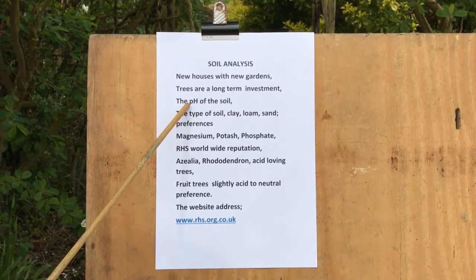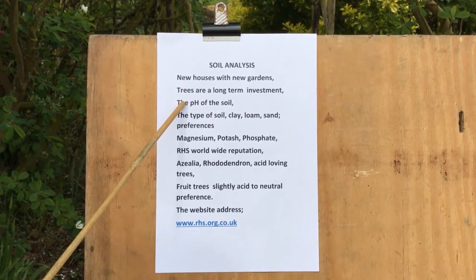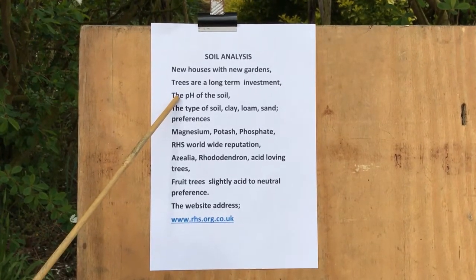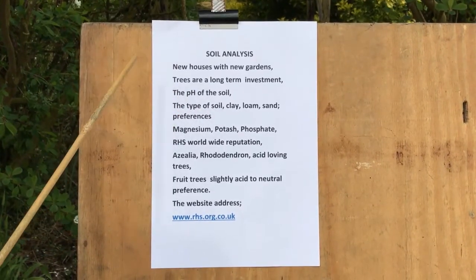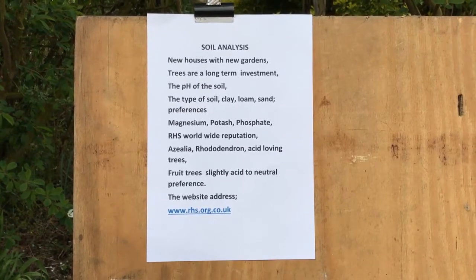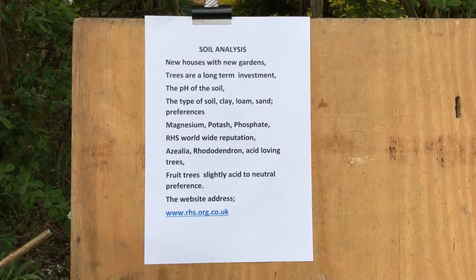If you have rhododendrons and azaleas, they grow on acid-loving soils, so therefore a pH of 4 or 5 — 7 is neutral. If, however, you plant apple trees, they like a more slightly acid to neutral soil, which is 6 to 7.